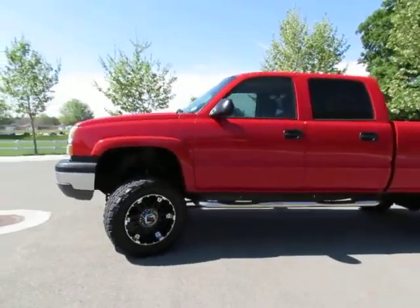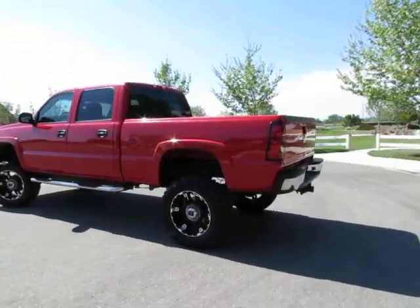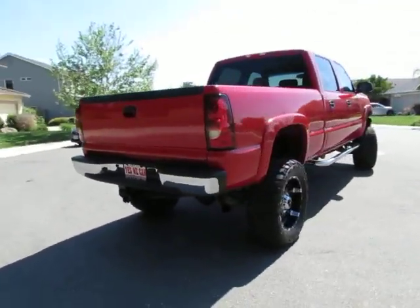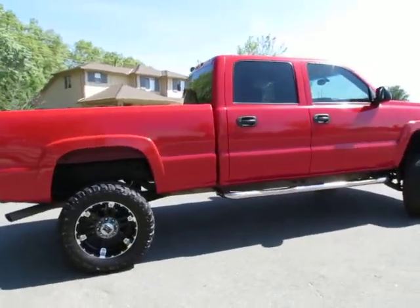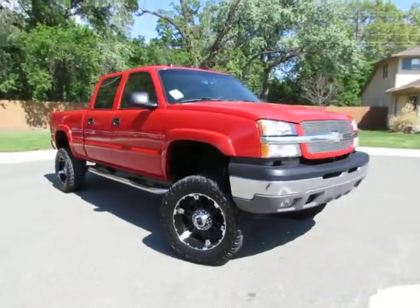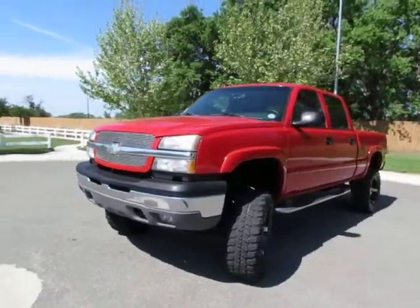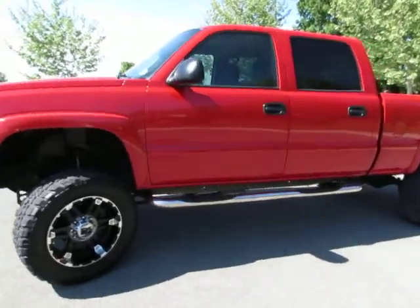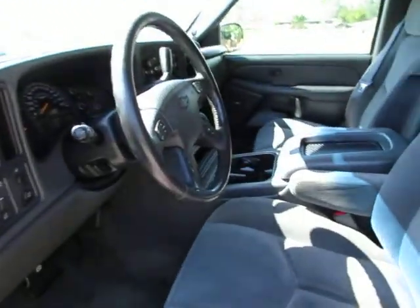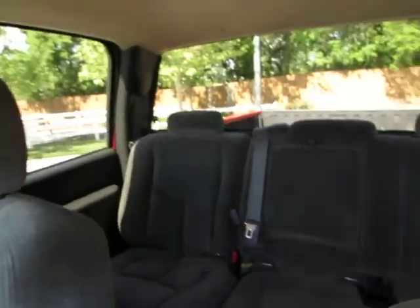Hey, this is Kimberly with R&R Sales. Today we've got a 2004 Chevy Silverado, lifted crew cab, aftermarket wheels, automatic, center console, dual air conditioning controls for passenger and driver, steering wheel controls for the radio, AM/FM stereo, CD player, running boards. Take a look inside — the back seats fold up for extra cargo.